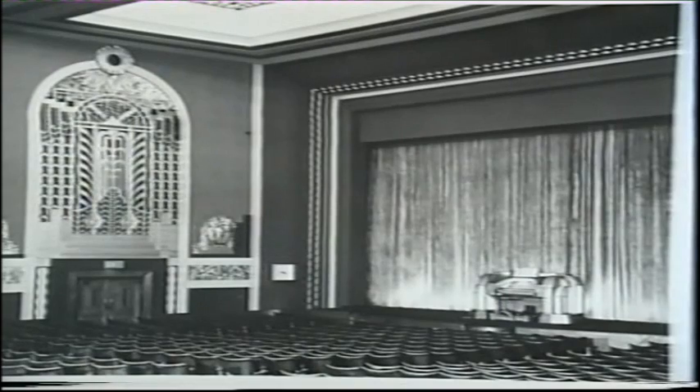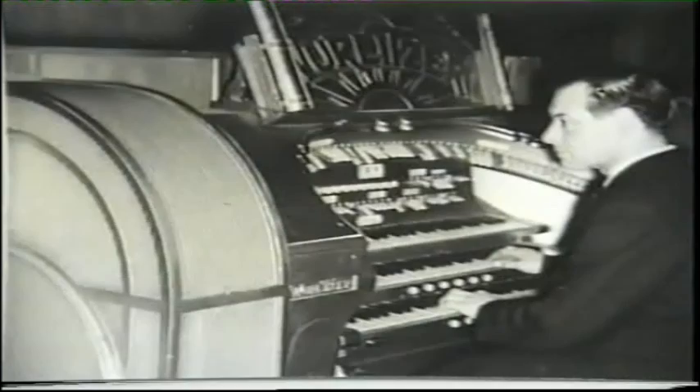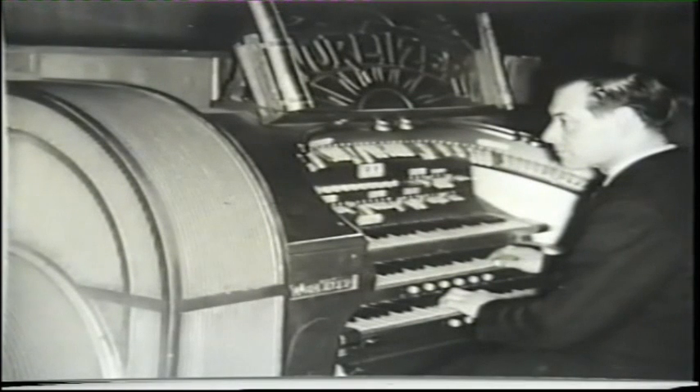He provided 1,980 seats in stalls and circle. The organ was originally a Model F Wurlitzer of eight ranks, rebuilt in 1936 with an illuminated console.